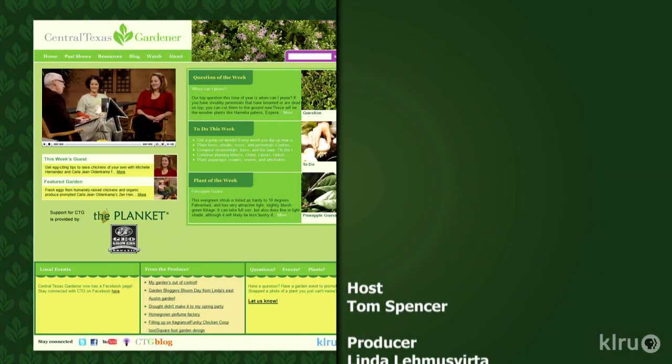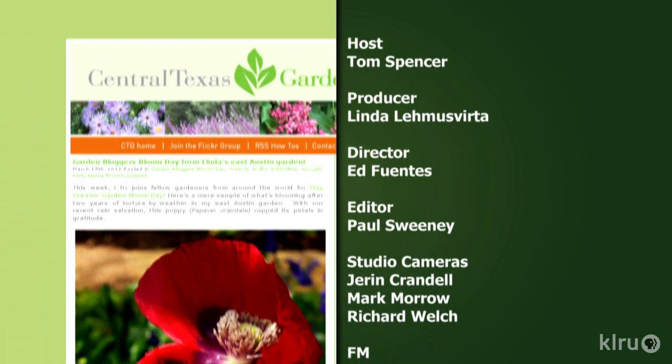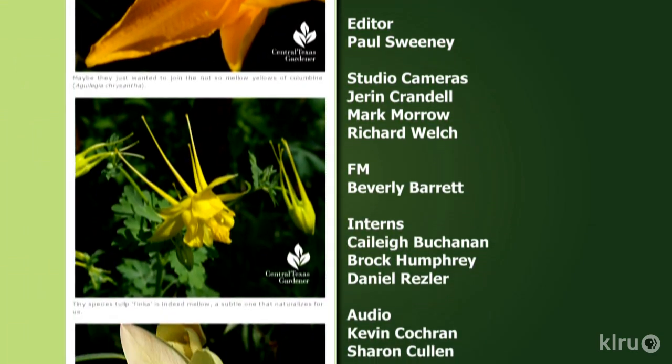Find out more at klru.org/ctg and join us on Facebook. Next week, Lucinda Hudson takes us on a spirited tour of Viva Tequila. Until then, I'll see you in the garden. To learn about today's program, watch online and follow CTG's blog — check out klru.org/ctg.